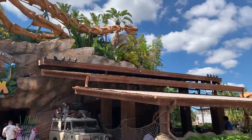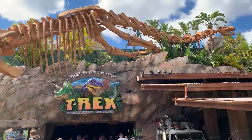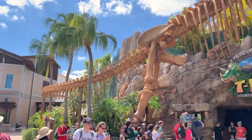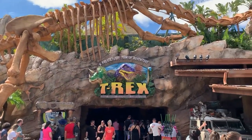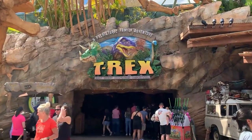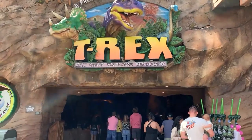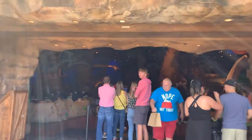Hey everybody, welcome! Today we're over here at the T-Rex, which is actually a restaurant — a prehistoric family adventure. We're going to give you guys a walkthrough today. This is located in Disney Springs over near the West Side, actually right next to the LEGO Store. So if you get out of the LEGO Store and turn around, it's right behind you — you can't miss it.